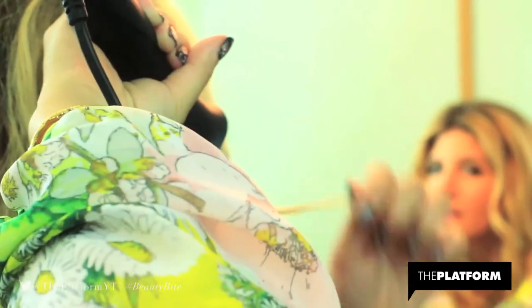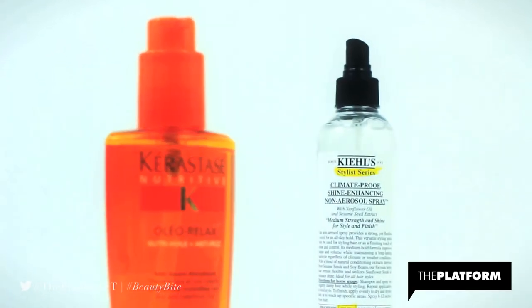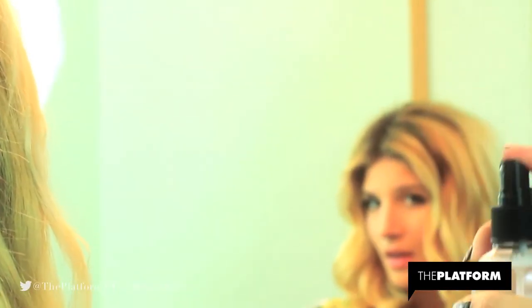Then I'm going to use my wand curling iron to further define my curls. Finally, I'm going to seal in the shine with Kiehl's climate proof shine enhancing spray, which I'm just going to lightly mist all over my hair.